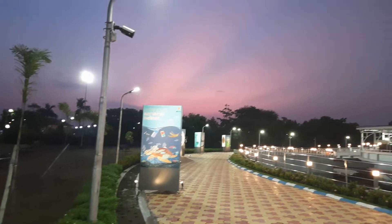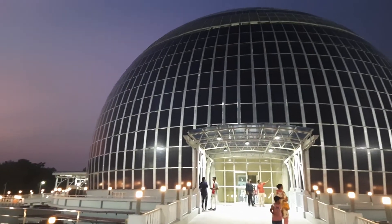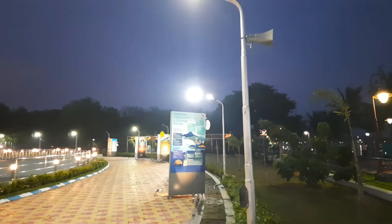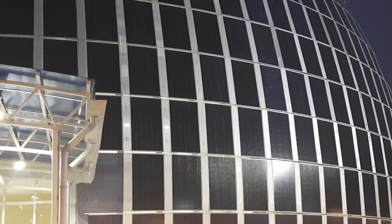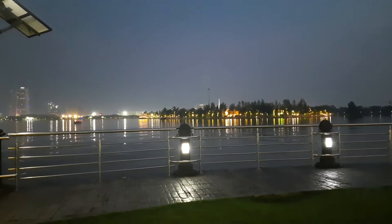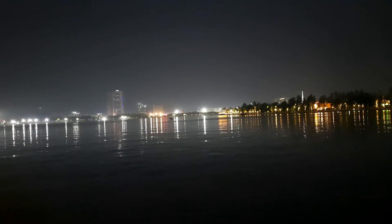Come and enjoy the first solar dome of India. It was a wonderful experience. If you like the video, please like, share, and subscribe. Be safe, be happy. Thank you very much.